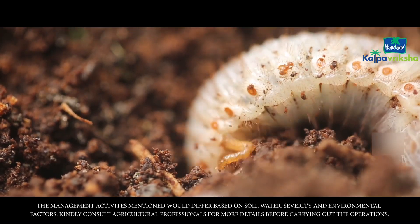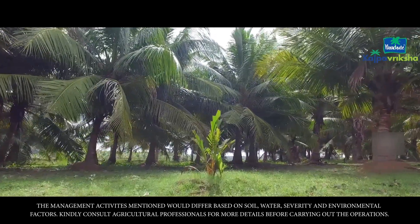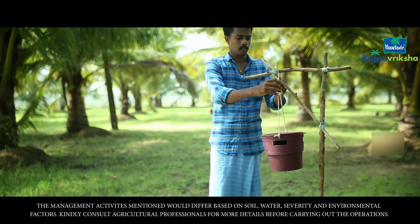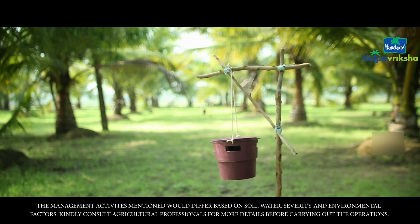The adult Red Palm Weevil can cause serious damage to the crown and the stem. You can use a pheromone trap to capture the adult bugs. Place one trap for every 2 acres.